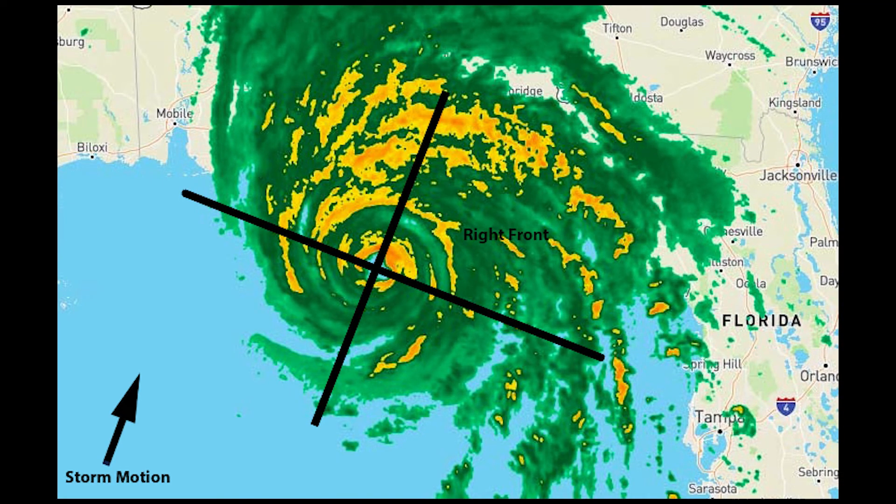A tropical cyclone's greatest impacts often occur in the right front quadrant of the system relative to the storm's motion.